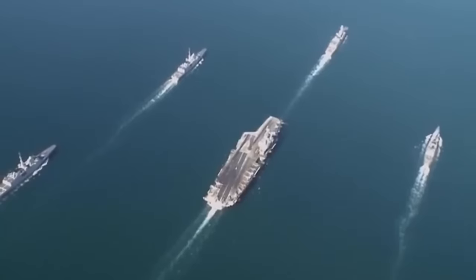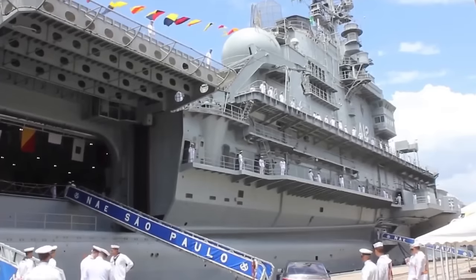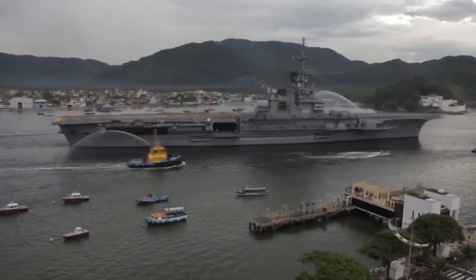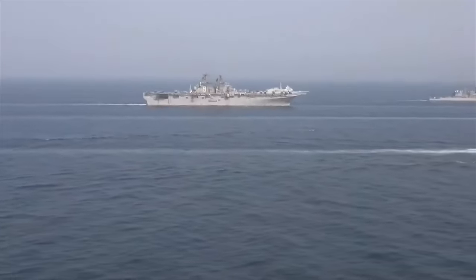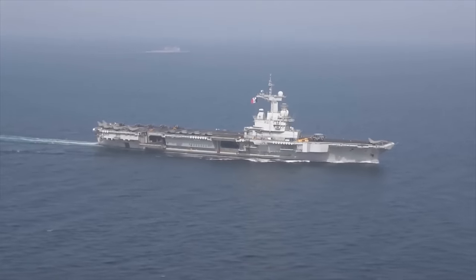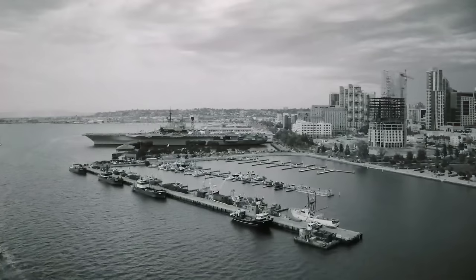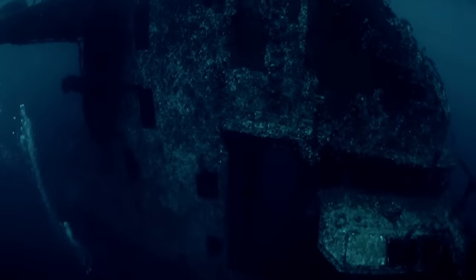Sao Paulo Clemenceau-class aircraft carrier: The NAe Sao Paulo, originally commissioned as the Foch, was a Clemenceau-class aircraft carrier that served in the Brazilian Navy. Acquired in 2000, it became the flagship of the Brazilian Navy. However, its operational capabilities were hampered by frequent serviceability issues, leading to challenges during its service. In 2017, the Brazilian Navy announced the demobilization and decommissioning of Sao Paulo. On March 12, 2021, the carrier was sold for scrapping. Turkey rejected permission to dock, prompting the Brazilian Navy to scuttle the ship in the Atlantic Ocean on February 3, 2023, off the Brazilian coast in deep water.